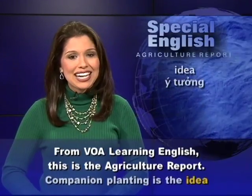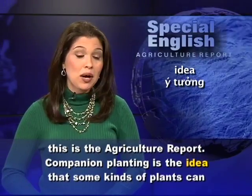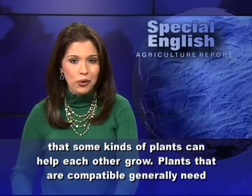From VOA Learning English, this is the Agriculture Report. Companion planting is the idea that some kinds of plants can help each other grow.